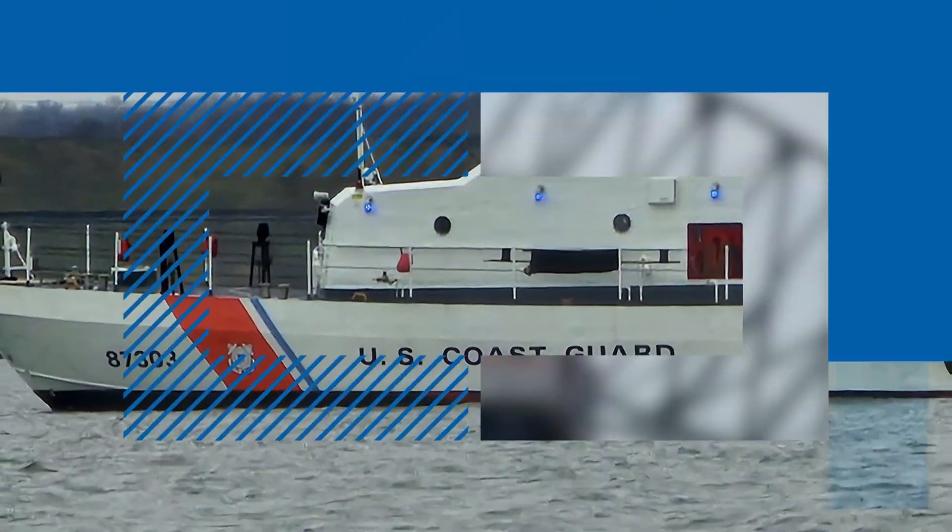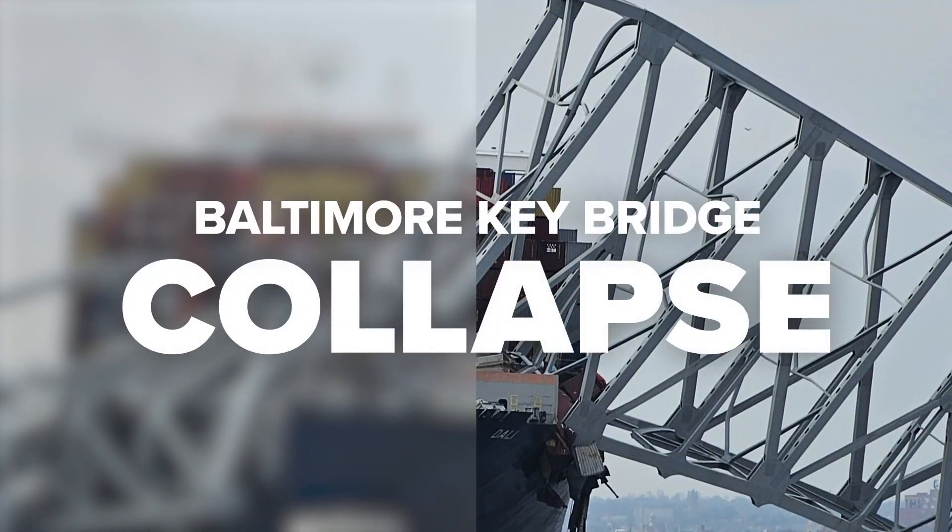Tomorrow will mark 13 weeks since the Dali container ship hit the Francis Scott Key Bridge in Baltimore, causing it to collapse right into the Patapsco River. Today, the Dali left Baltimore headed for Norfolk for repairs. We learn more about what may have caused this tragedy. Our Adam Longo is walking us through the details.